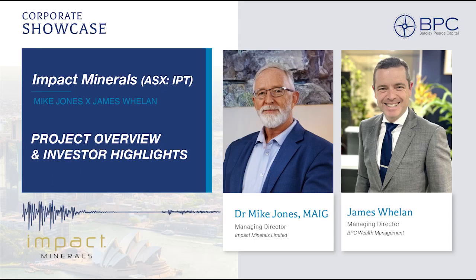Hello and welcome to another Barclay Pierce Capital Corporate Showcase interview. I am James Whelan, Managing Director of Barclay Pierce Capital's Asset Management Team. I am joined by Mike Jones, Managing Director of Impact Minerals, ASX listing stock code IPT.